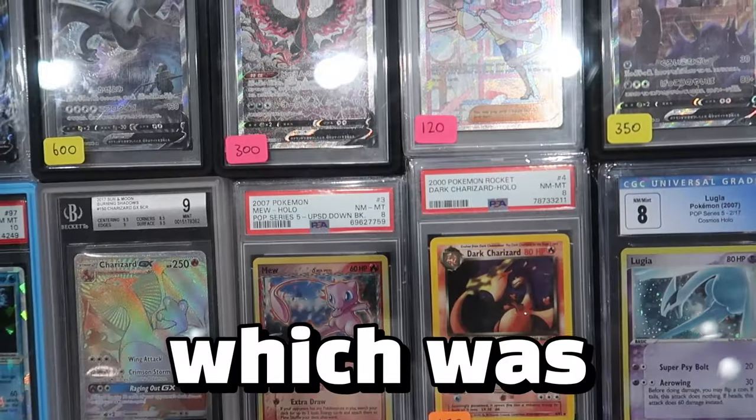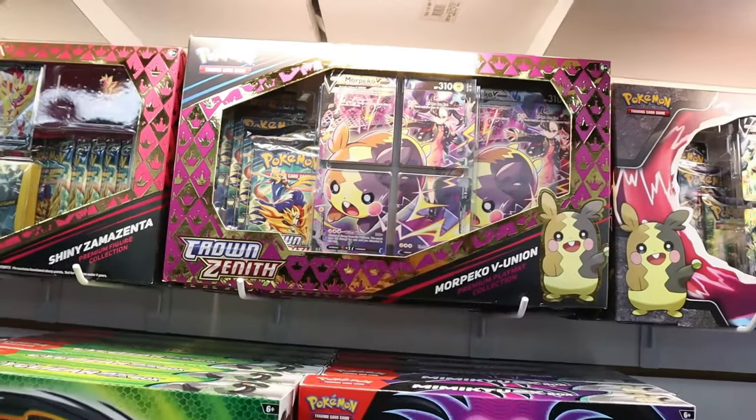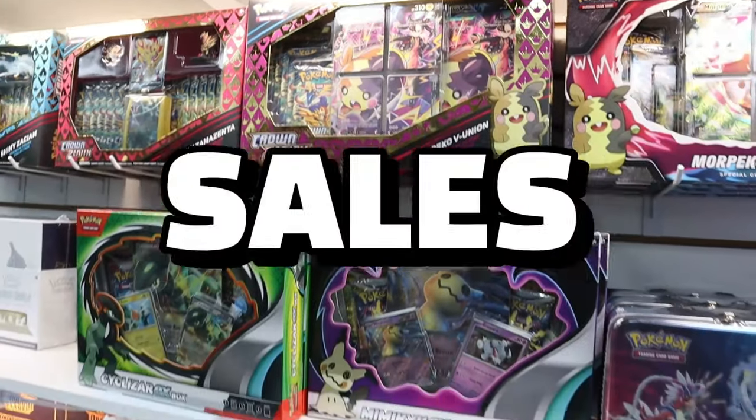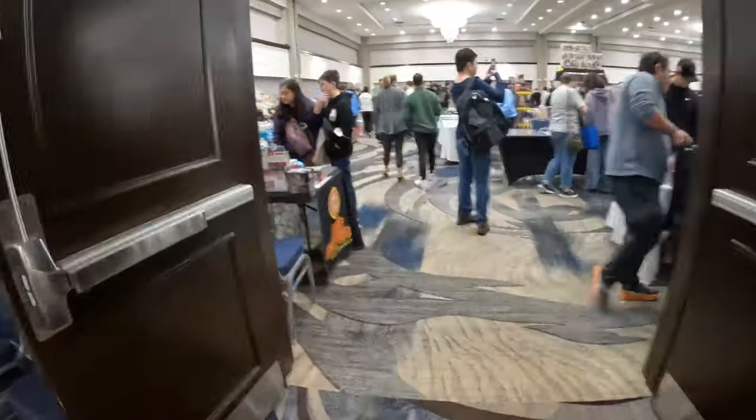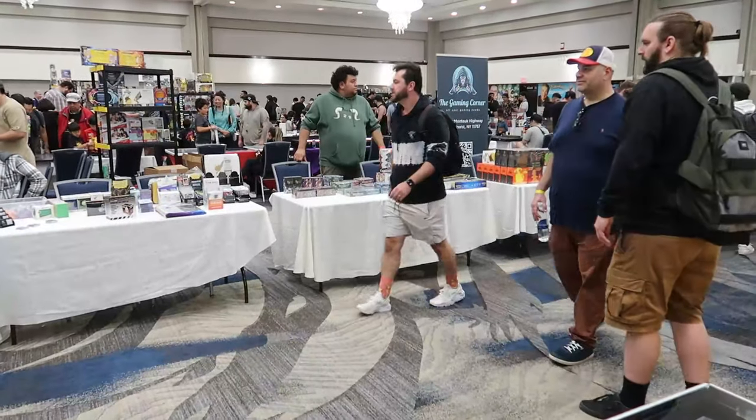I went to the Long Island TCG show, which was actually held in a beautiful Hilton. As you may know, I have a goal of reaching $10,000 in Pokémon card sales this year. And since I've never worked in sales before, what a better way to get more comfortable talking to collectors than to go to my very first trading card show.